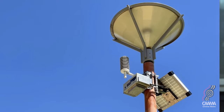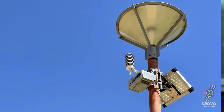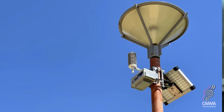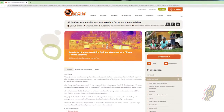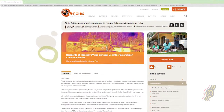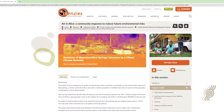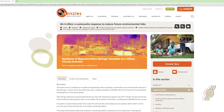Alongside this citizen data collection, we have pairs of sensors going up around town. We have a webpage on the main Menzies website — do a search for Air in Alice. You'll come to our webpage, where you can click to fill out an expression of interest form and that'll eventually come back to me and I'll be in touch with people.